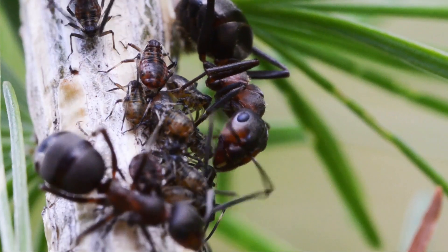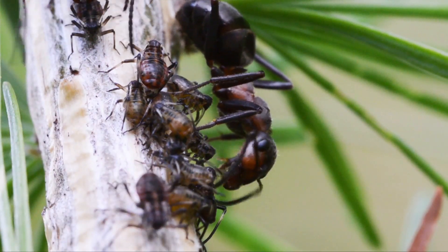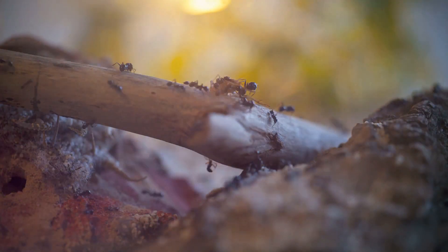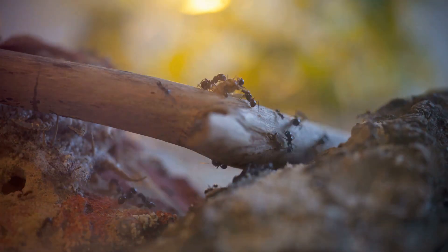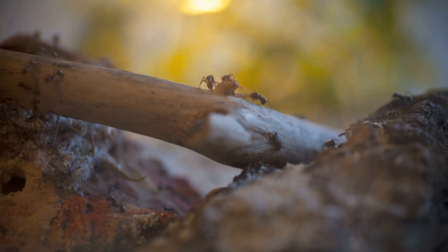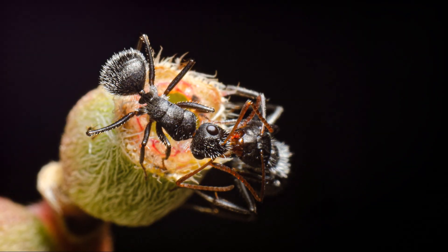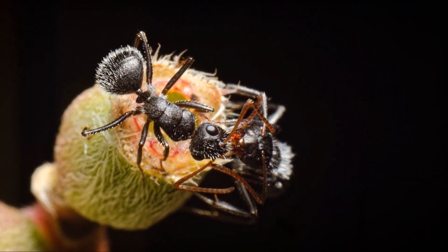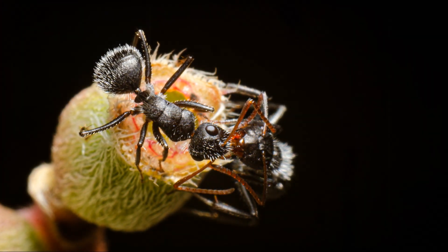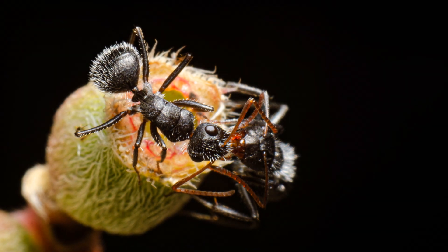When spring arrives and temperatures rise, the colony becomes active again. Workers resume their tasks of foraging for food, tending to the brood, and maintaining the nest. The cycle of activity and hibernation allows black carpenter ants to survive in regions with harsh winters.